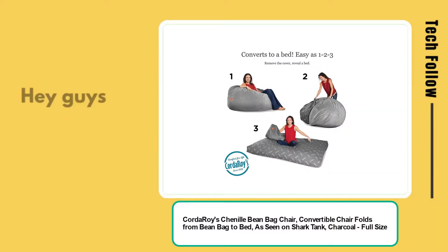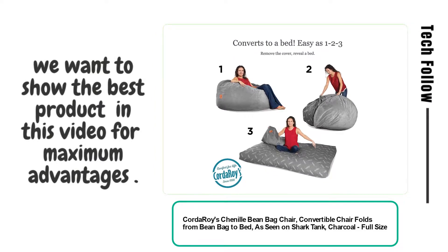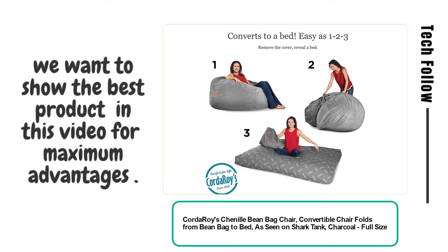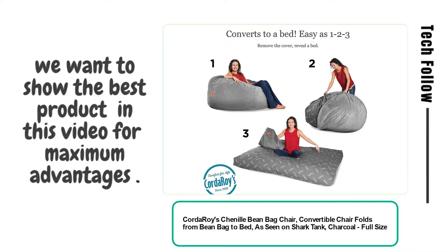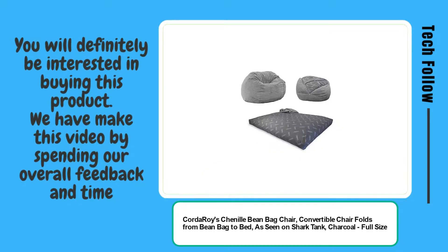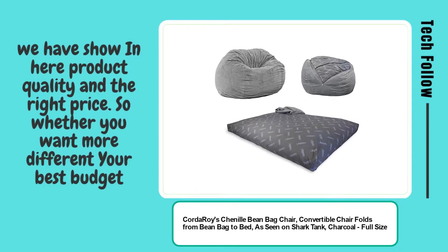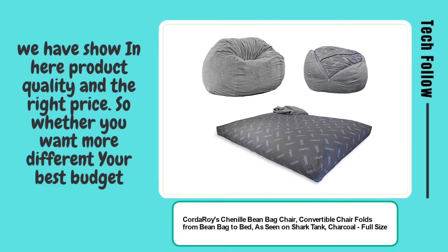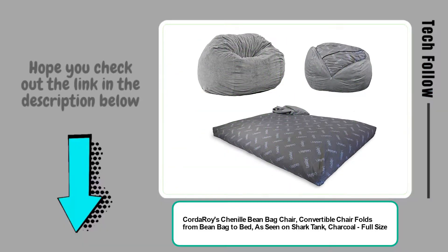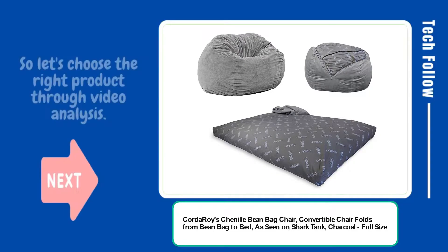Welcome to Tech Follow. Hey guys, you will be glad to know that we want to show the best product in this video for maximum advantages. You will definitely be interested in buying this product. We have made this video by spending our overall feedback and time. We have shown the product quality and the right price, so whether you want more or different, check out the link in the description below.